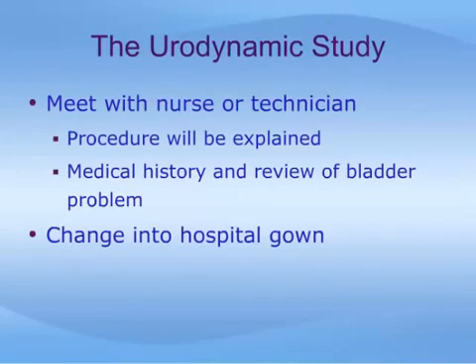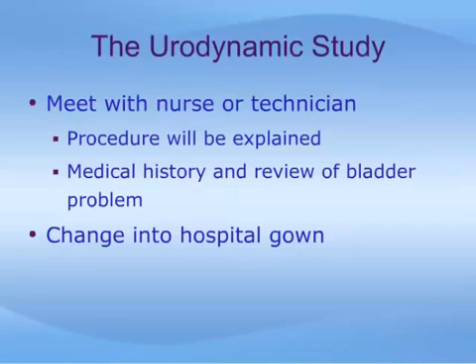The urodynamic study begins with an interview with a nurse, technician, and or a doctor. The procedure will again be explained, and a review of your medical history and bladder condition will be undertaken. You will then be asked to change into a hospital gown and be taken to the urodynamics room. There are two parts to most urodynamic studies: a non-invasive uroflow study where you simply urinate into a special toilet, and a multi-channel study done with catheters in place. The multi-channel study examines bladder filling and emptying, and can be done with or without x-ray; when x-ray is used, it is called a video urodynamic study.